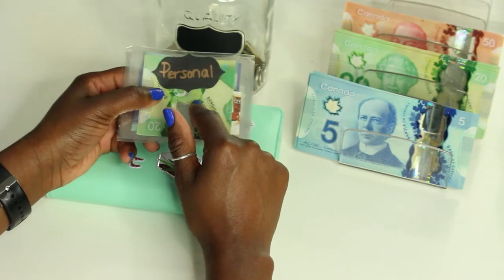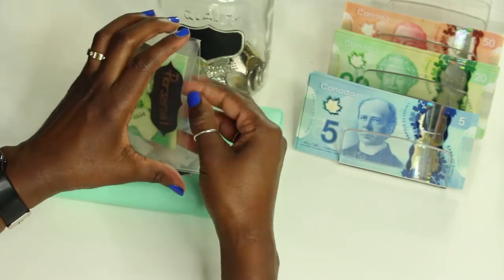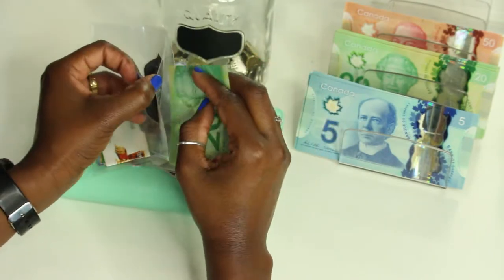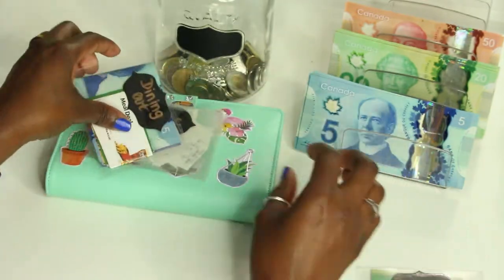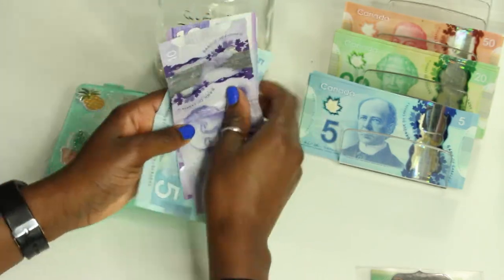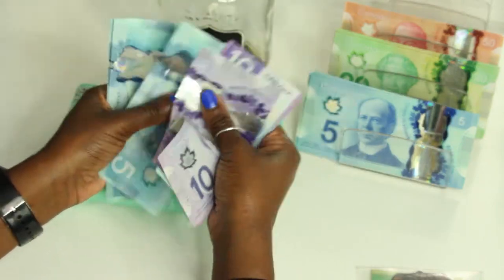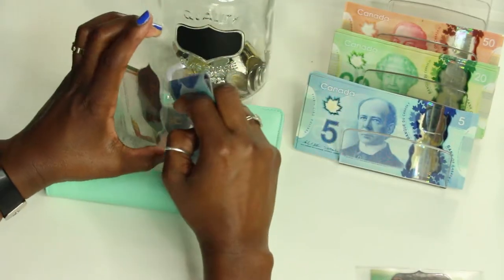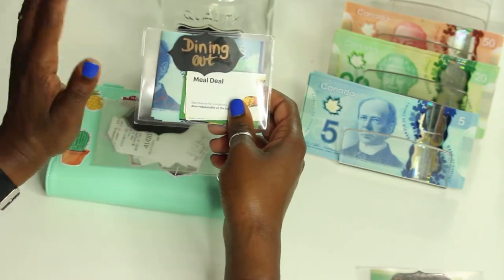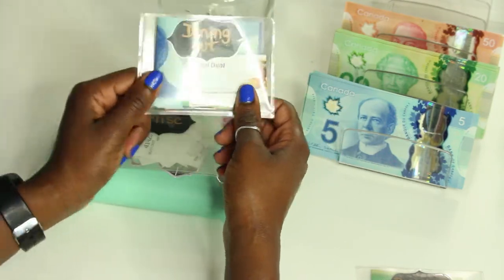We have personal, dining out, miscellaneous, gas, and groceries. Let's start with personal since it's the first one up — I'm not stuffing it this week. Personal still has twenty dollars in there and it's had this twenty for a few weeks now, so we're doing good as far as spending goes. Dining out isn't getting anything this week, and it has forty dollars — that's from last week's stuffing which got cut from the video but it did get stuffed.